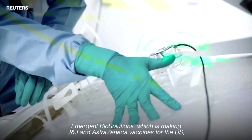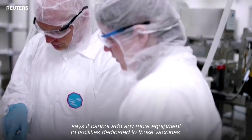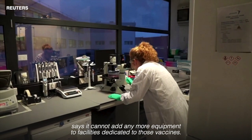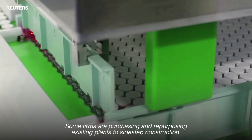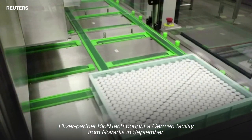Emergent BioSolutions, which is making J&J and AstraZeneca vaccines for the US, says it cannot add any more equipment to facilities dedicated to those vaccines. Some firms are purchasing and repurposing existing plants to sidestep construction. Pfizer partner BioNTech bought a German facility from Novartis in September.